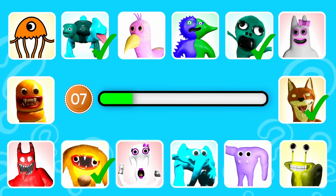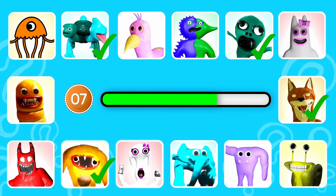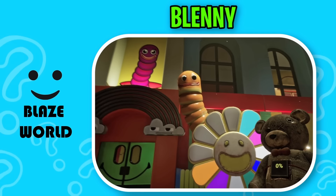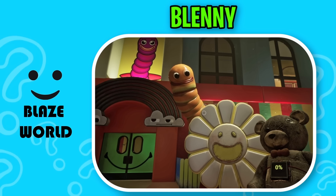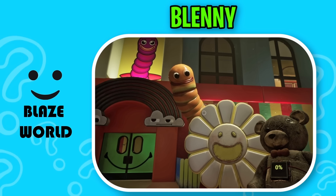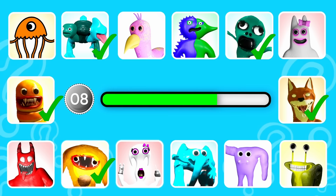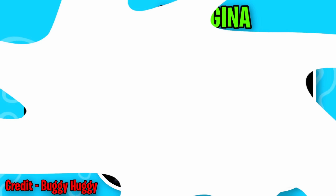Round seven. This monster looks like a worm with sharp teeth. Correct, it's Blenny. Round 8. I'm sorry that my place is dirty, I'm just doing the cleaning. This monster likes to do surgeries and is white in color.